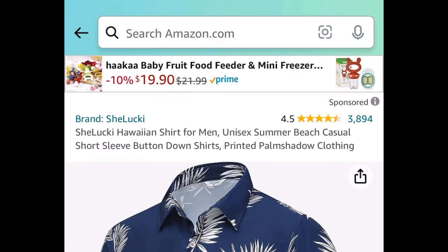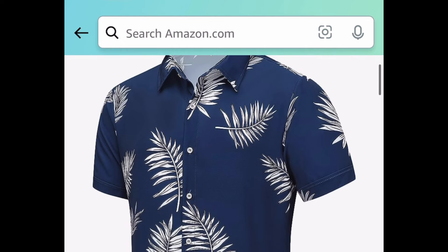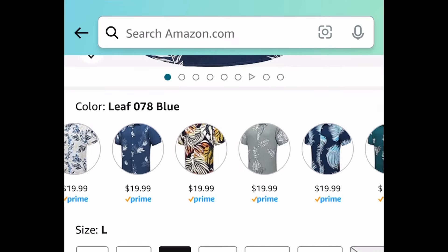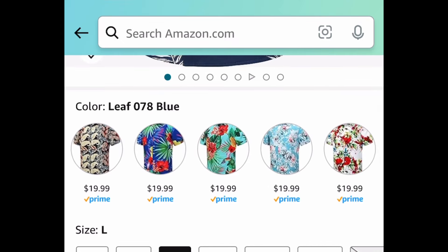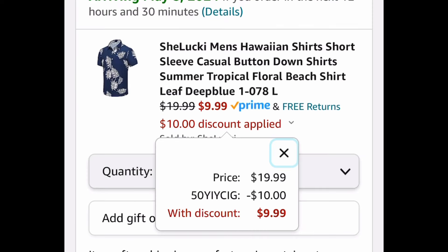Next deal — these button-down men's Hawaiian shirts with amazing reviews. I personally love this blue one, but there are many different patterns to choose from. We're saving 50%, so instead of $19.99, on Tina's Daily Deals you're only paying $9.99 with the code.